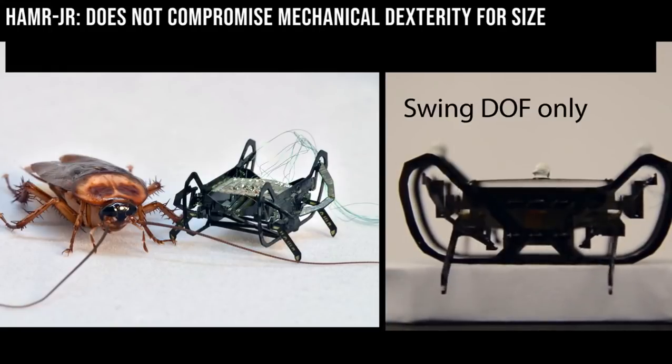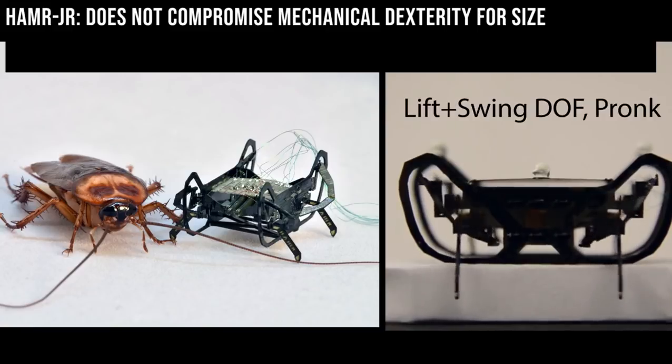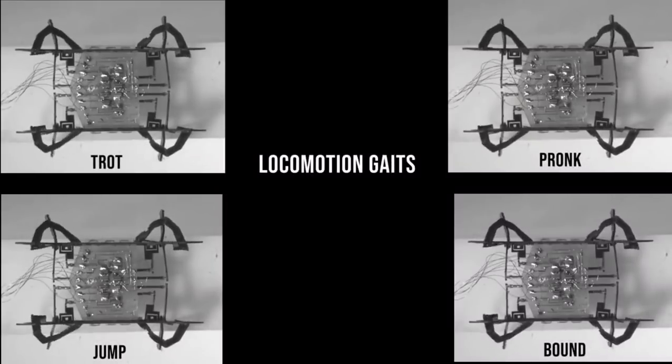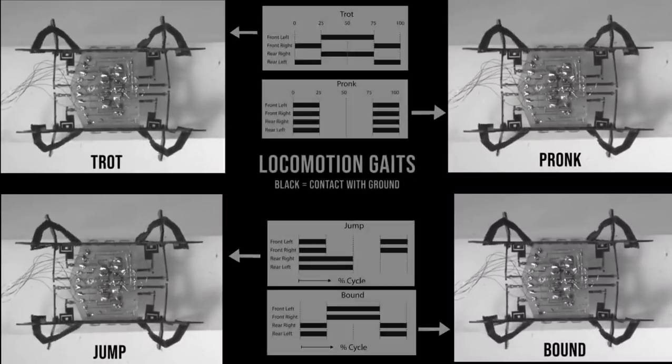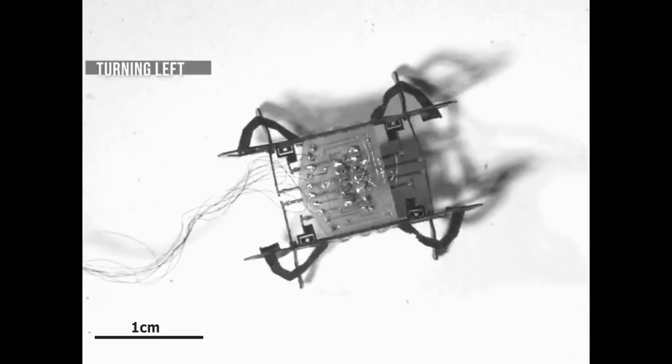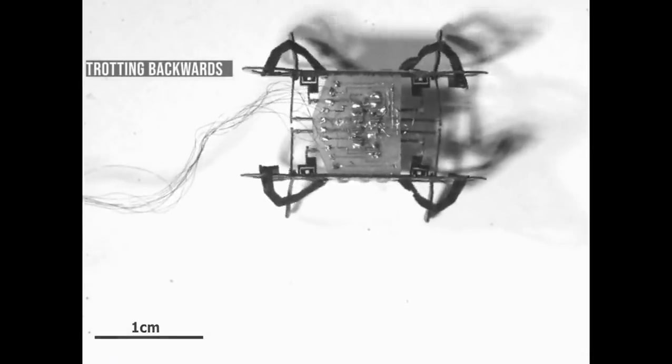This enables the robot to maintain a similar mechanical dexterity as the original robot, with the ability to coordinate the actuation of the legs to achieve various locomotion gaits inspired by similarly scaled insect counterparts. For example, Hammer Jr. is able to achieve a pronk, trot, bound, and jump gait. It can also turn right and left, as well as trot backwards.